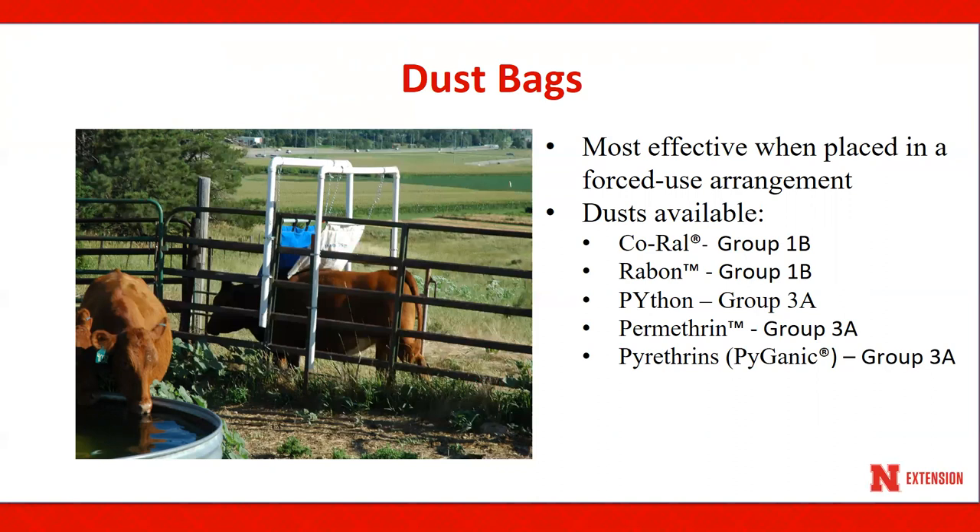One dusting location with two bags is adequate for treating approximately 50 to 60 head of cattle. Dust bags should be hung at mid-shoulder level of the cow, so cattle can make maximum contact with the bags. Here are our list of available dusts for use in Nebraska.